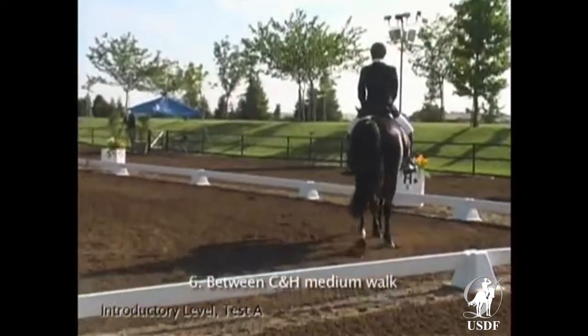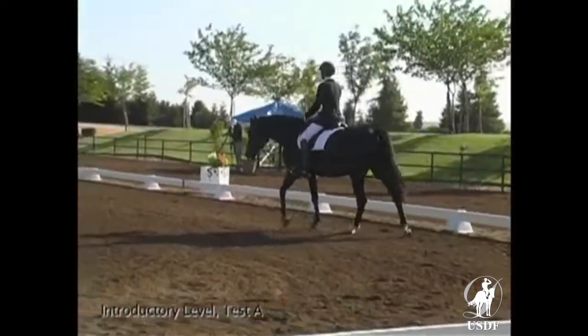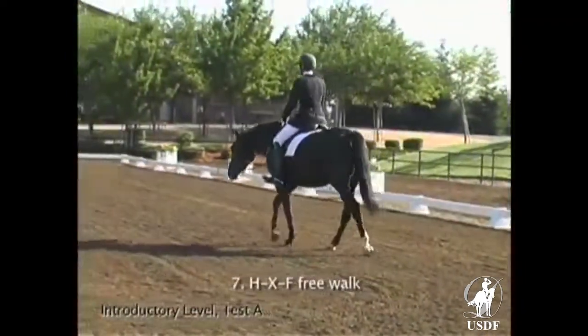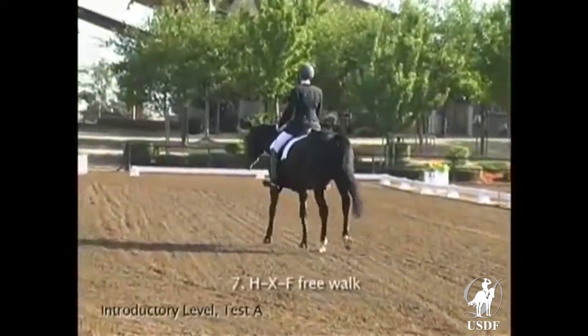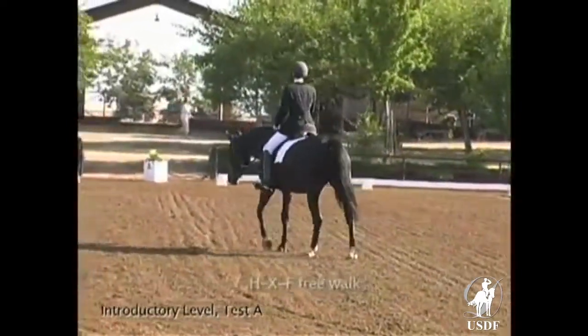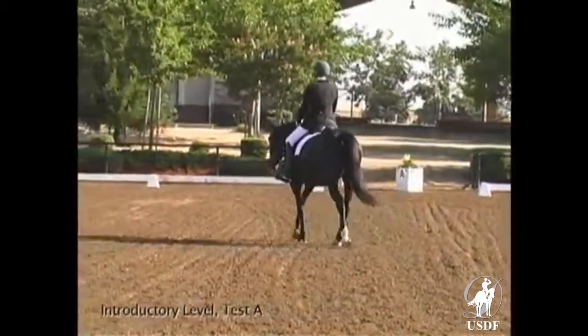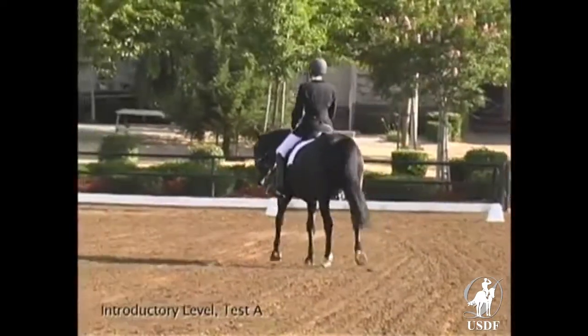A good transition to work, regular and rhythmic, not much to critique at this point. The free walk has a correct forward stretch of head and neck and also some ground cover. The mare could have a little bit more freedom of the shoulder, but this will become better when she becomes more relaxed in her back. One can see she is still holding her back a little tight.